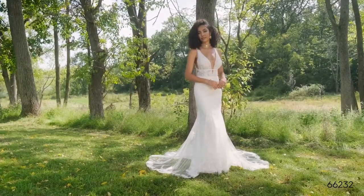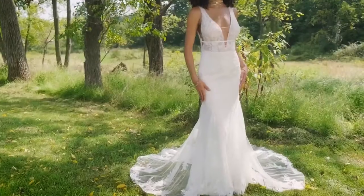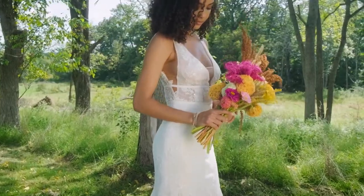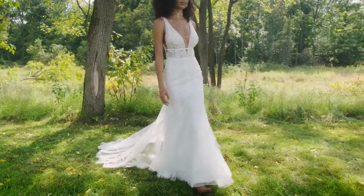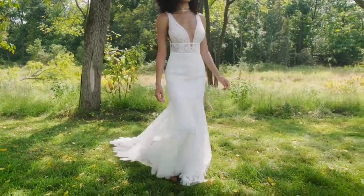Style 66232 has the desire you're after. This lace fit-and-flare bridal gown has a super feminine sheer bodice with a plunging V-neck and back. The bodice has soft, hand-ruched tulle along the neckline.